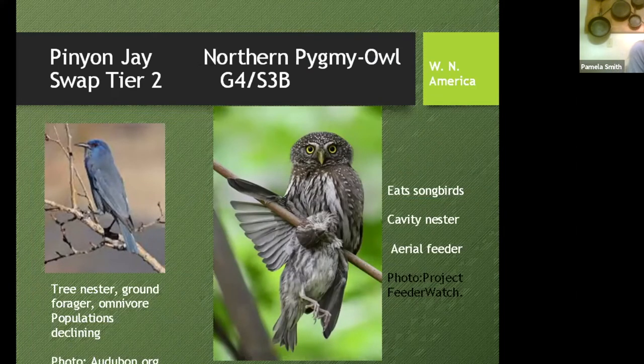There are three main birds of conservation concern: the pinyon jay, a SWAP Tier 2 species that is both a tree nester and a ground forager — so you need diverse array of habitats to protect it, and its population is declining. Then there's the northern pygmy owl. Don't let it fool you — it's an aerial predator that takes songbirds not much smaller than itself. It's considered globally apparently secure but state vulnerable at Fisher's Peak.